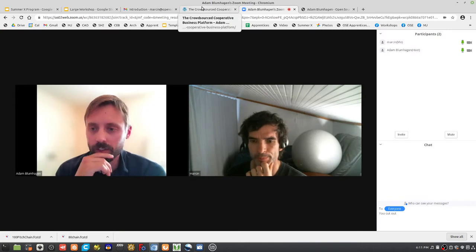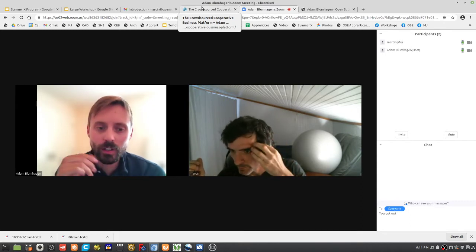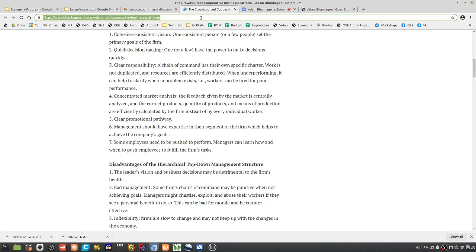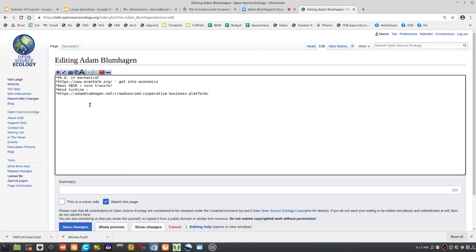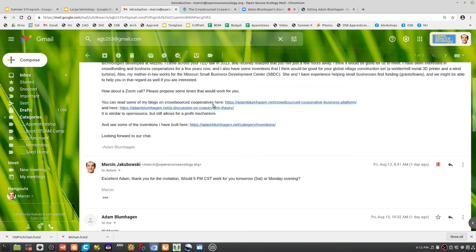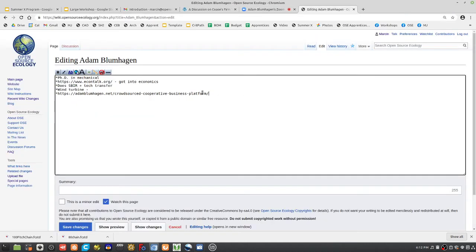I figured if I just did it as open source, there's a free rider problem — somebody could just take all the work I've done, copy it, and produce it themselves. I was hesitant to just put it out there, although most of it I put out on Hackaday. You probably haven't had a chance to read my couple of articles on crowdsourced cooperatives. Do you want to summarize?